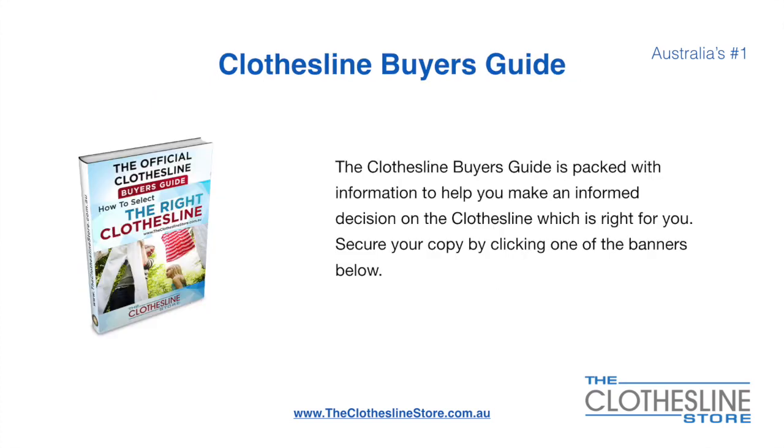If you are not sure what product to buy, the Clothesline buyer's guide is jam-packed with information to help you make an informed decision on the clothesline that is right for you. You can secure your copy by clicking any one of the banners on the Clothesline Store.